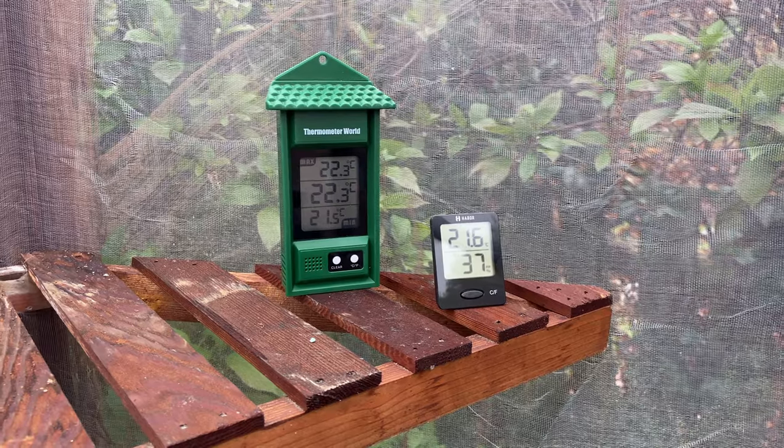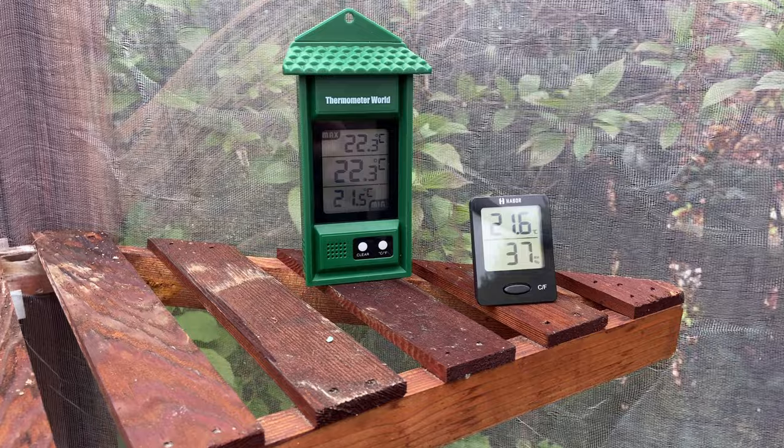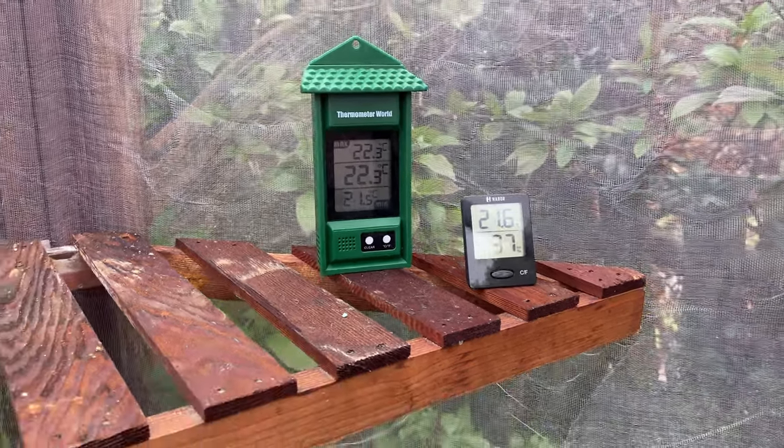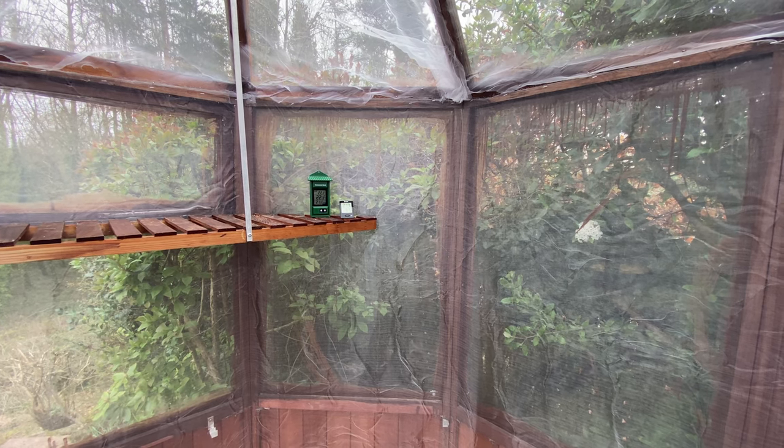So the last thing to do is to place the thermometer and the humidity meter in a shaded position in the flight area. What we are going to do is monitor that over the coming days and make any adjustments if necessary.